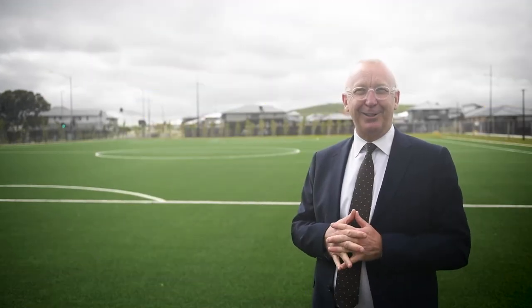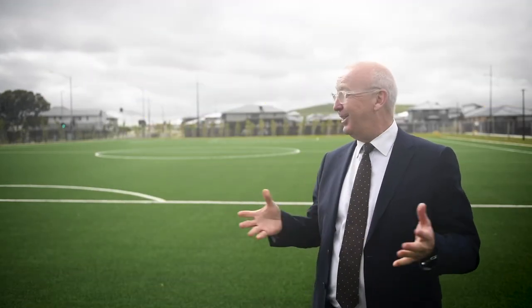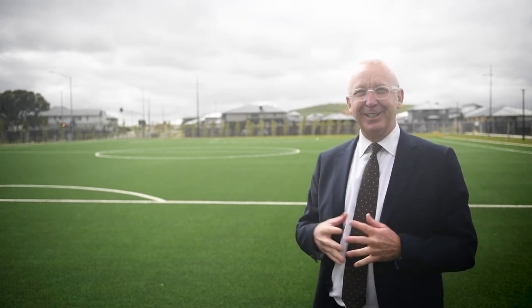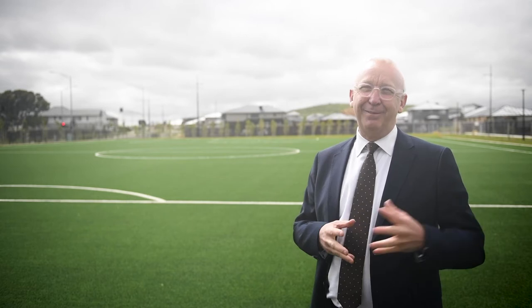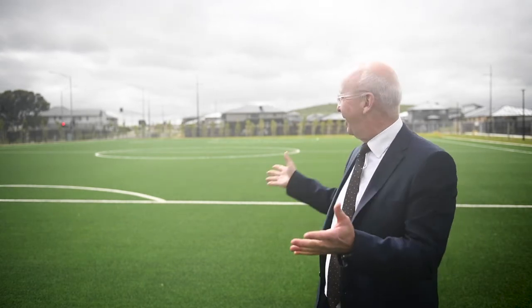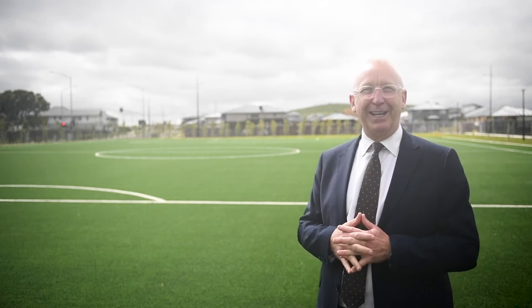Today I am at our Donnybrook campus and as you can see I am standing on our new synthetic soccer pitch. This is now ready to be used and very soon we will have our students out here running around this wonderful playing field.